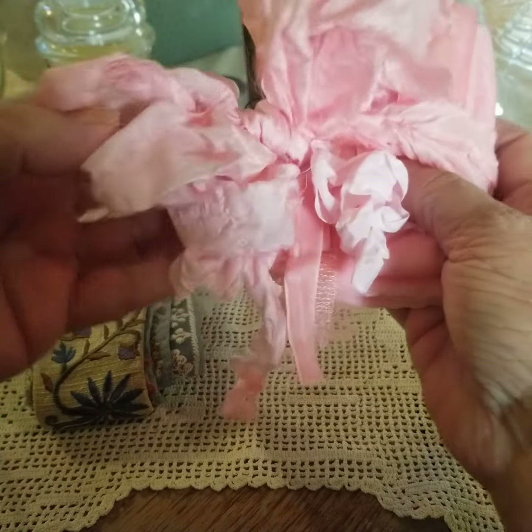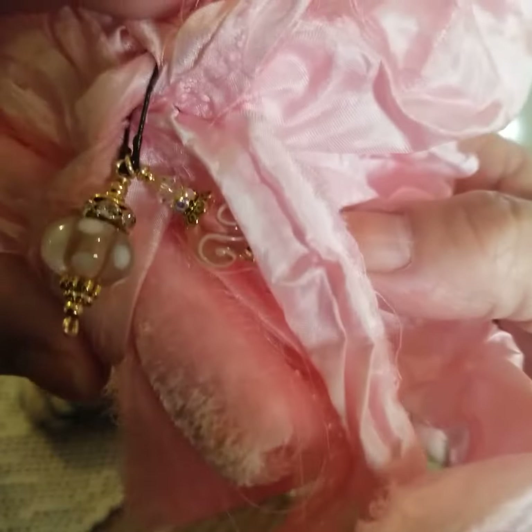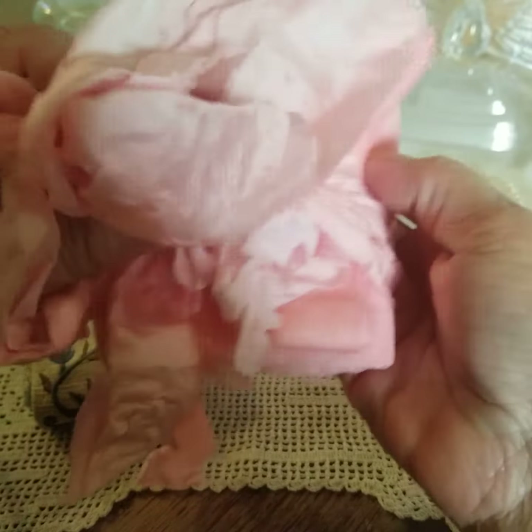It reminds me of beautiful cotton candy. Very pretty beads. I just wanted to share the beauty of it. Beautiful sari ribbon, and then she's got the pinks.